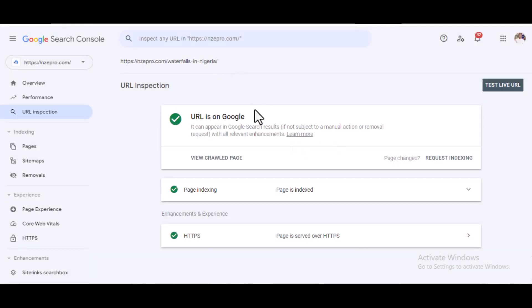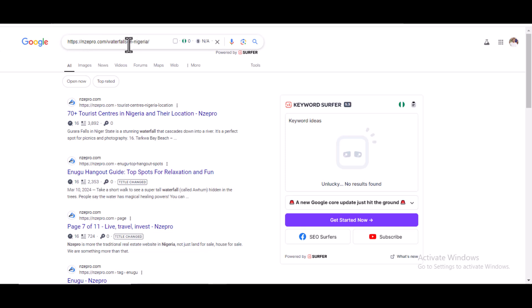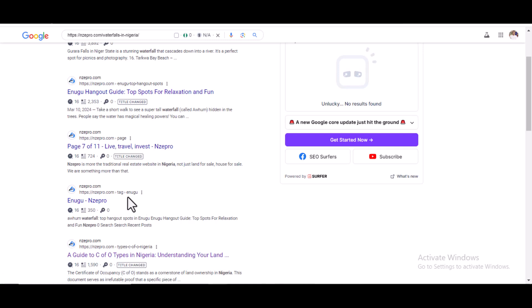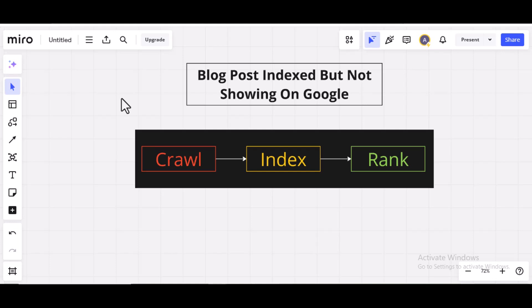As you can see, it has been indexed — it's showing that it has been indexed on Google. But is it showing up on Google? Let's check right here and search. You can see 'waterfalls in Nigeria' — it is not showing up on Google. Welcome to this video. In this video, I'm going to show you how to fix a blog post that is indexed but not showing on Google.